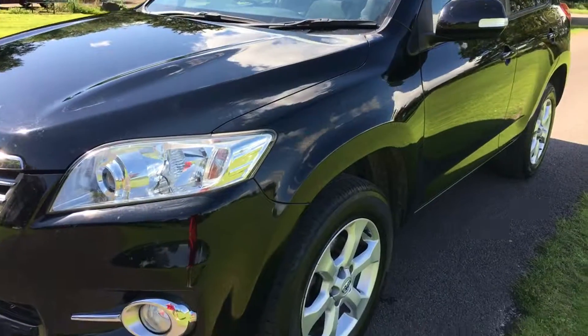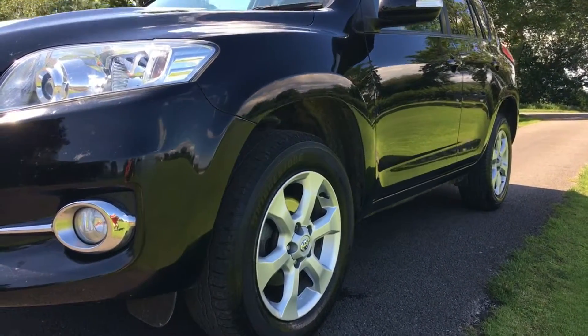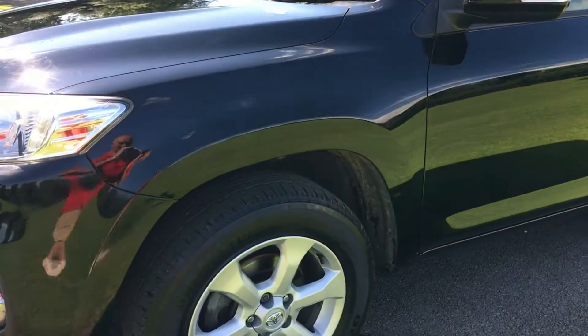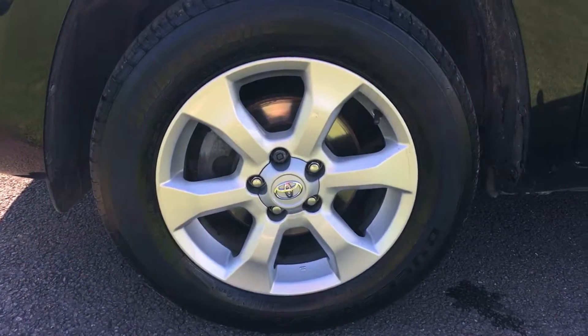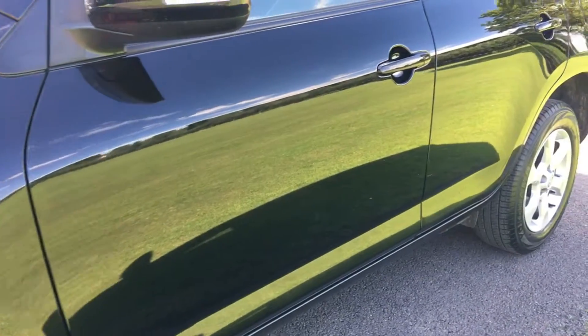Coming down the near side of the vehicle, the panel work is very, very smooth, really very clean indeed. The front wing is clean, the front alloy is absolutely unmarked, and the paintwork is really, really clean.